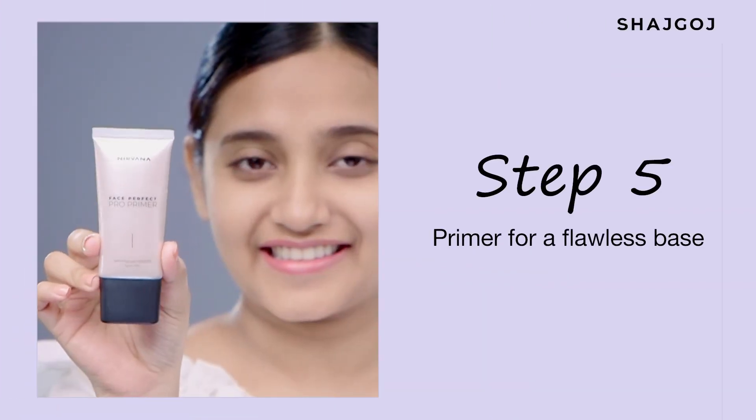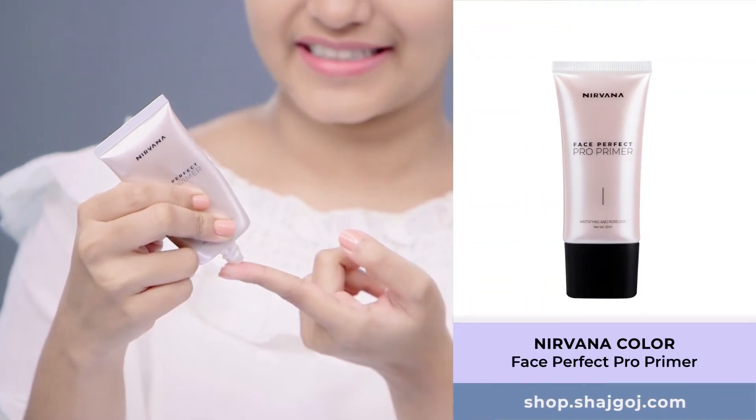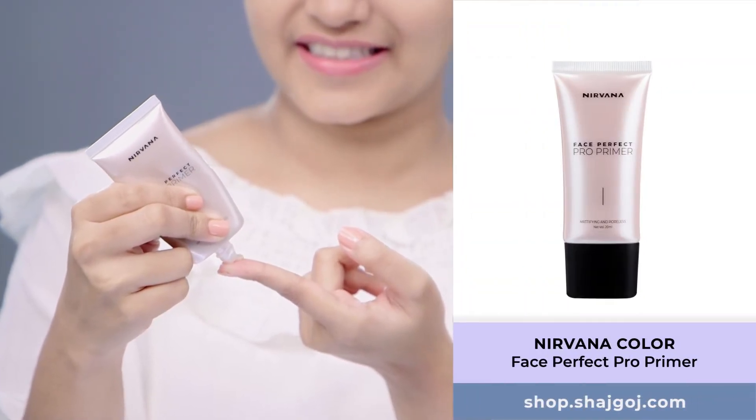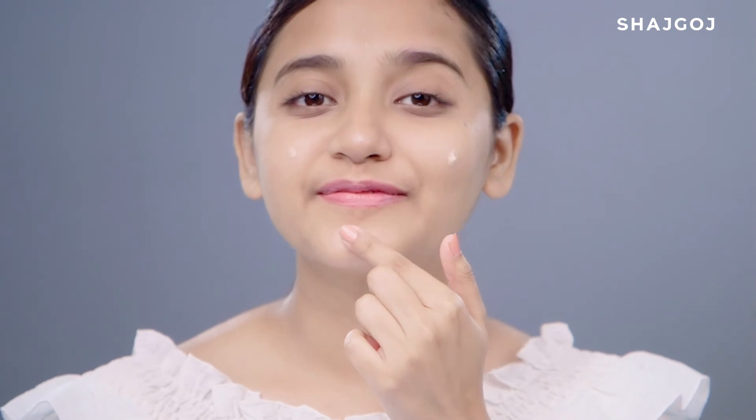The last step is primer. Choose a primer according to your skin concern — I'm using a blurring primer. Primer creates a smooth canvas for makeup application. The best part of primer is that it creates a barrier between your skin's natural oils and makeup, so makeup doesn't smudge or crease and lasts all day long. When applying primer, don't rub — gently dab it on. This primer gives a pore-blurring effect and helps create an even base.